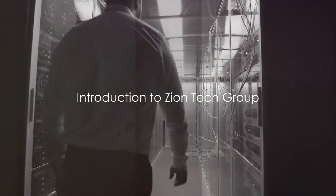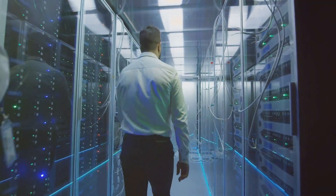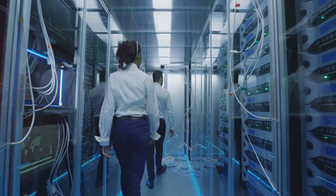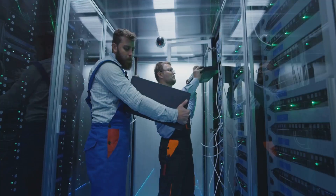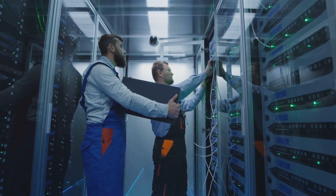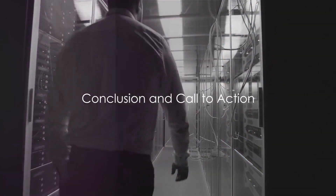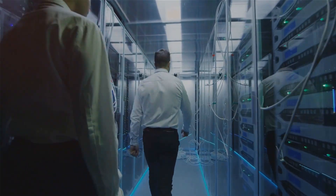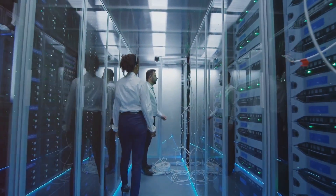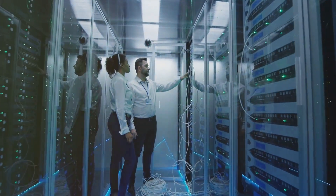This is where Zion Tech Group comes into the picture. As a global company that provides data center services, maintenance and support, Zion Tech Group understands the importance of effective and efficient cooling. They offer a range of services, from maintaining cooling systems to optimizing data center design for better airflow. With their extensive experience and global presence, Zion Tech Group ensures that your data center stays cool, no matter how much data it's handling. Because at the end of the day, a cool data center is a happy data center.